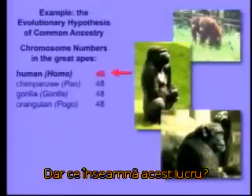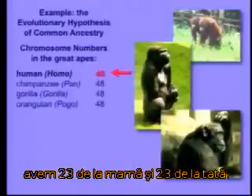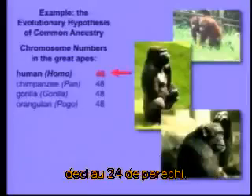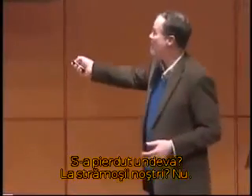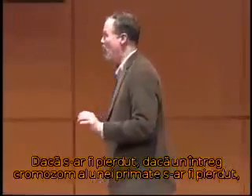What does that actually mean? Well, the 46 chromosomes that we have — you've got 23 from mom and 23 from dad, so it's actually 23 pairs. These guys have 24 from each parent, so they have 24 pairs. So everybody in this room is missing a pair of chromosomes. Where did it go? Could it have gotten lost in our lineage? No. If a whole primate chromosome was lost, that would be lethal.